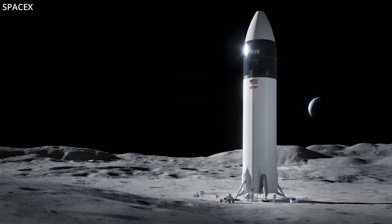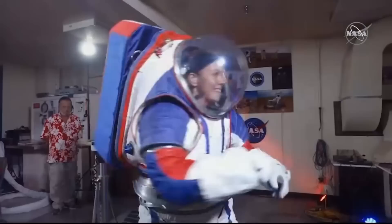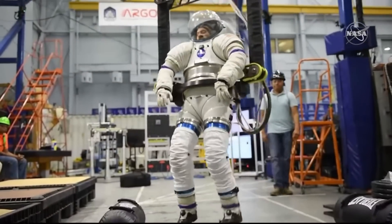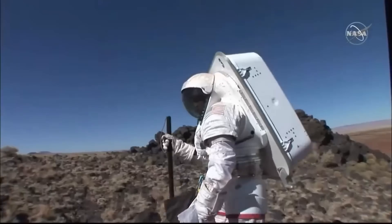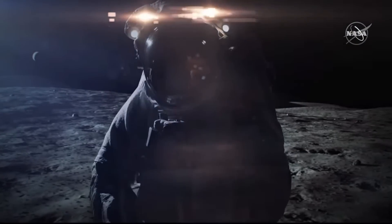In the next few years, Starship HLS is expected to take Americans to the south pole of the moon for Artemis III. NASA just tapped Axiom Space to develop the spacesuits and supporting systems for that mission and beyond through 2034. The base value for this first task order comes in at $228.5 million. Axiom will be required to test the suits in space-like environments, and NASA will have to approve the results before Artemis III.